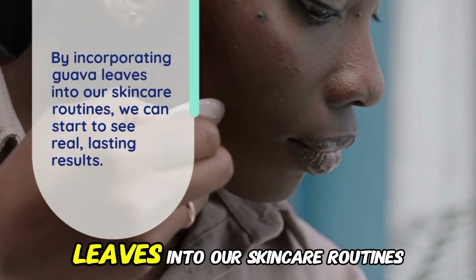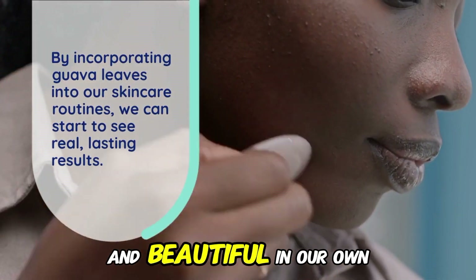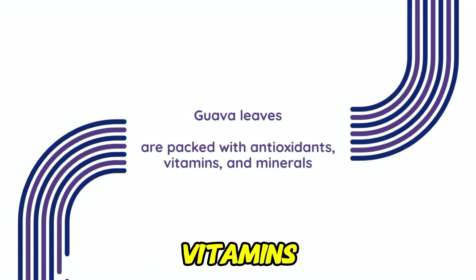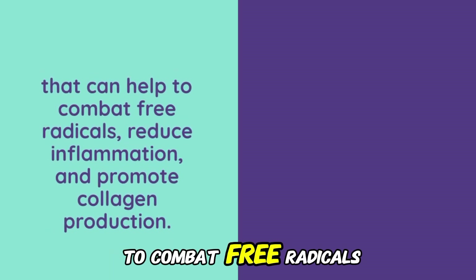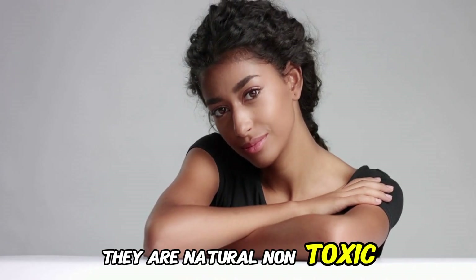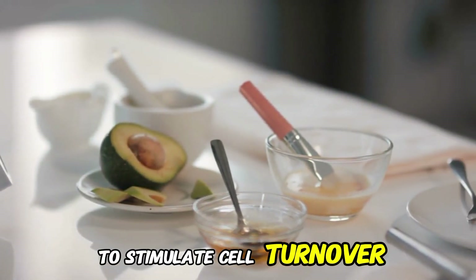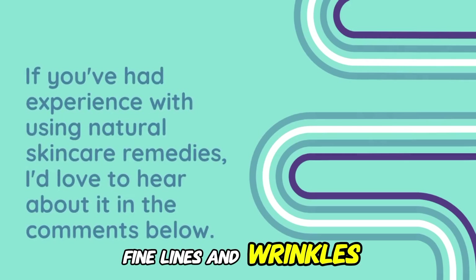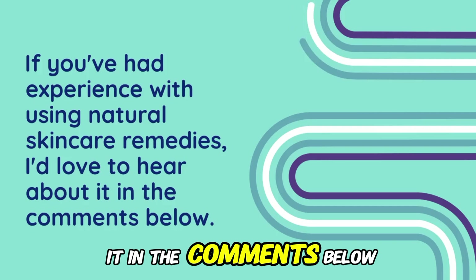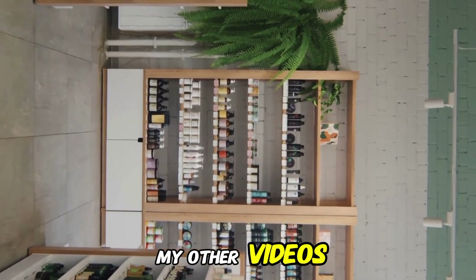By incorporating Guava Leaves into our skincare routines, we can start to see real, lasting results that will make us feel confident and beautiful in our own skin. To summarize, Guava Leaves are packed with antioxidants, vitamins, and minerals that help combat free radicals, reduce inflammation, and promote collagen production. They're a natural, non-toxic, and gentle solution for tackling common skin challenges, and can even help stimulate cell turnover and reduce the appearance of fine lines and wrinkles. If you've had experience with using natural skincare remedies, I'd love to hear about it in the comments below, and be sure to check out my other videos for more tips on achieving glowing skin.